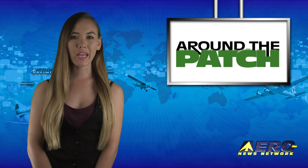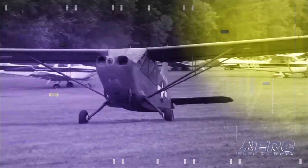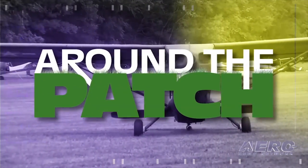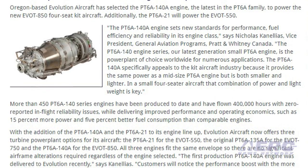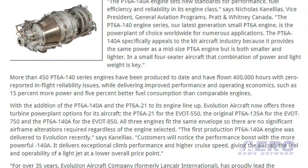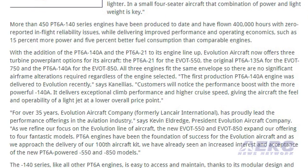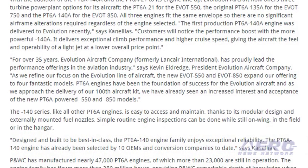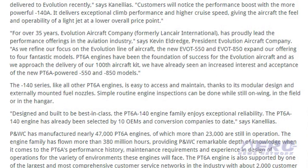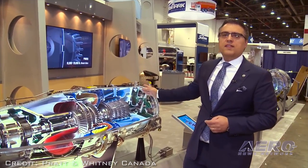Welcome back. With so much news coming out of the aviation industry, we're summarizing some other interesting stories in a brief segment we call Around the Patch. Oregon-based Evolution Aircraft has selected the PT-6A-140A engine, the latest in the PT-6A family, to power the new EVOT-850 four-seat kit aircraft. Additionally, the PT-6A-21 will power the EVOT-550. Evolution Aircraft now offers three turbine powerplant options: the PT-6A-21 for the EVOT-550, the original PT-6A-135A for the EVOT-750, and the PT-6A-140A for the EVOT-850.